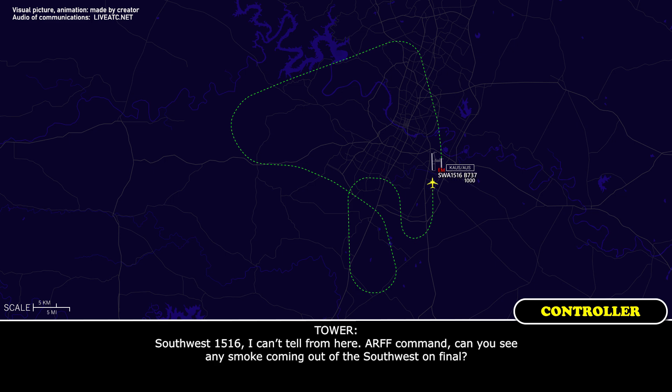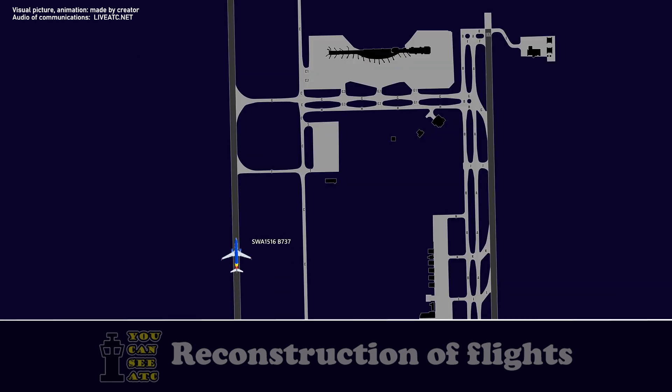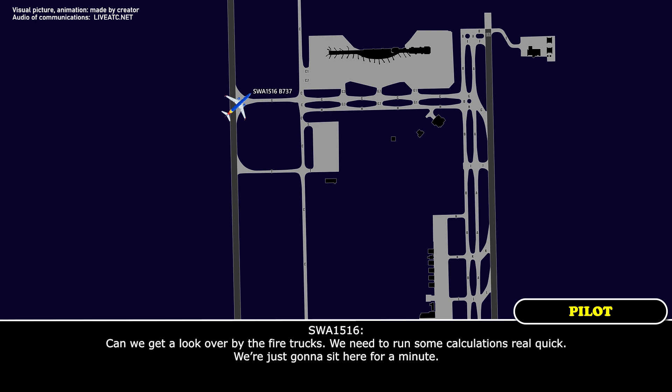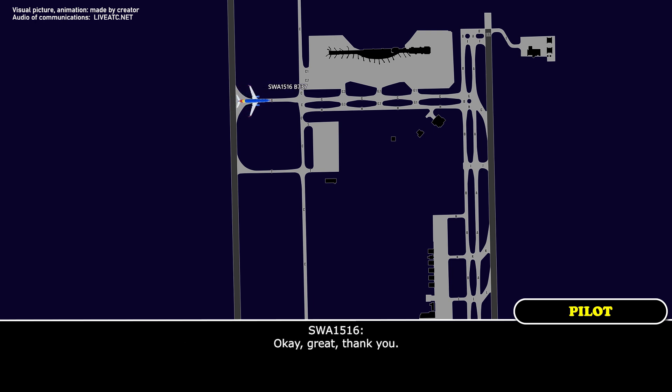ARP command, can you see any smoke coming out of the Southwest aircraft on fire? Southwest 1516, can we get a look over from the fire truck? We need to run those calculations real quick, we're just going to sit here for a minute. Yeah, you can stop right there. The ARP vehicle is on frequency — you guys are free to talk back and forth on that frequency. Okay, great, thank you.